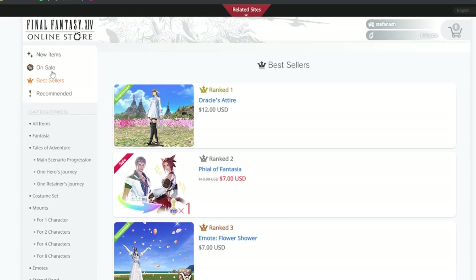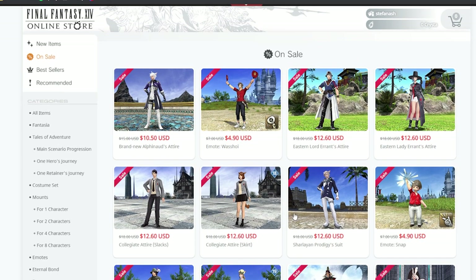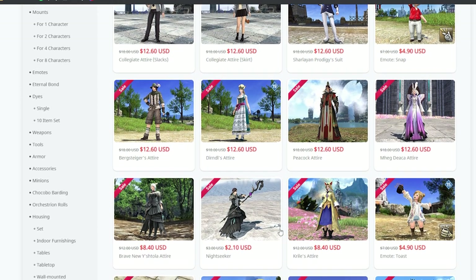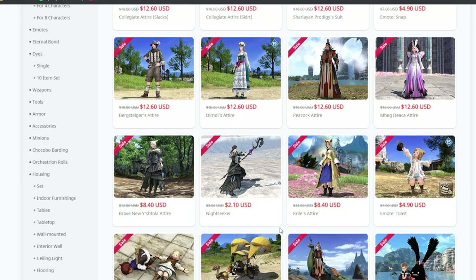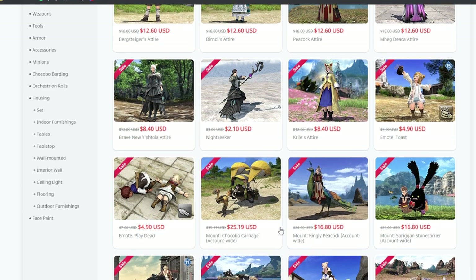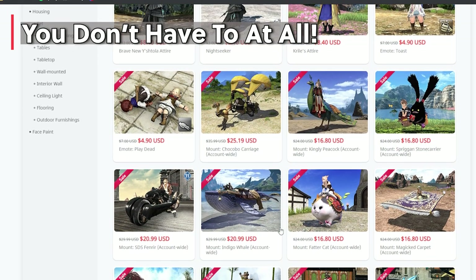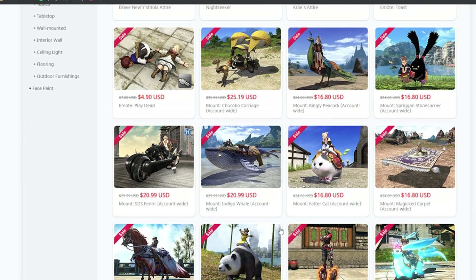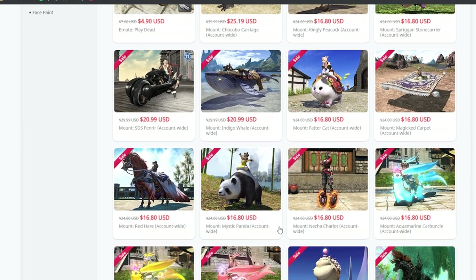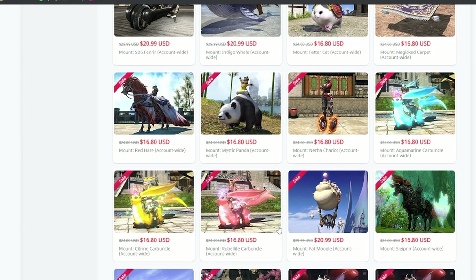The majority of the items in the Mog Station or optional items are glamours, outfits, emotes, dyes, and more. Since there are so many things you can buy from the Mog Station, you might wonder why you would even need to buy anything. And honestly, I think many players really don't. You might go months without even realizing there is an optional item store you can purchase from, since it's not really thrown in your face like other games would do, like when you log in every single time it's the first thing you see on your screen.